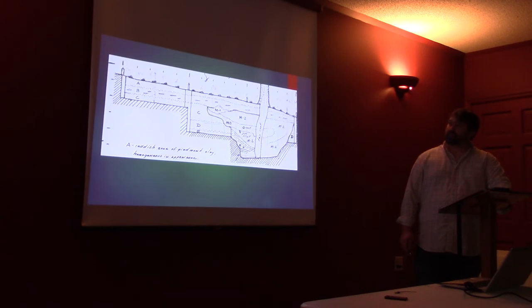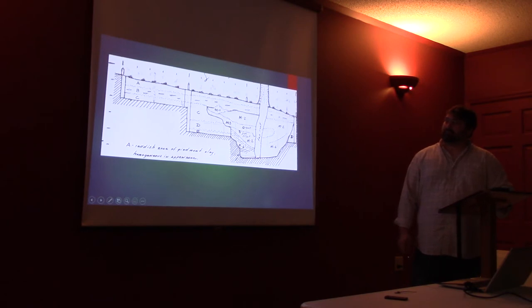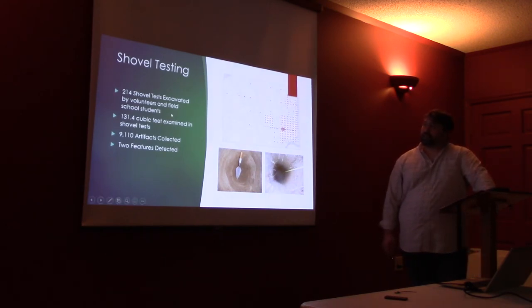He put in some hand-excavated units to collect better data. This stratum and this stratum are both composed of flood deposits, so all of this is stuff laid down on the site probably since the 19th century. In 2010, I went out with a group of students and excavated 214 shovel tests across the site. We were looking for artifacts and trying to find the extent of the artifact deposit, and we got all the way out to here and out to here — and that artifact deposit is still out there. We still haven't found the edge of it, but we do have the edge of the early 18th century occupation.